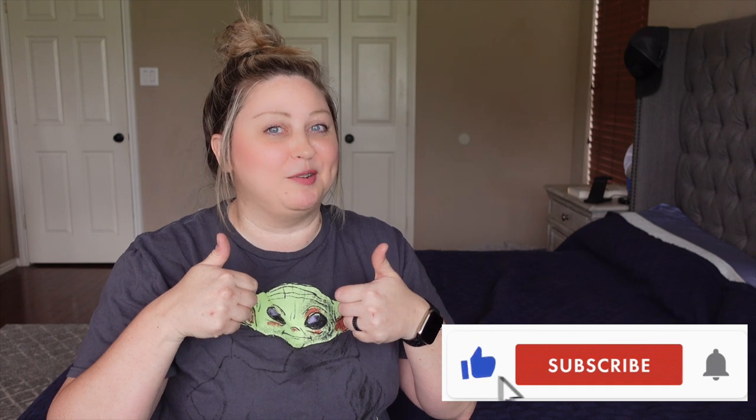Don't forget to subscribe to my channel down below. Hit the notification bell right next to the subscribe button so you don't miss any of my future content. Hit the like button for this video if you want to see more content like it. Side note — it's May the 4th when I'm filming this, so I had to wear my Grogu Baby Yoda shirt.